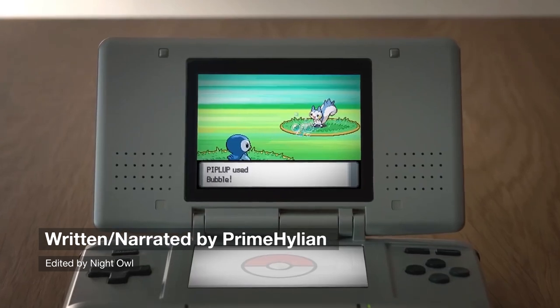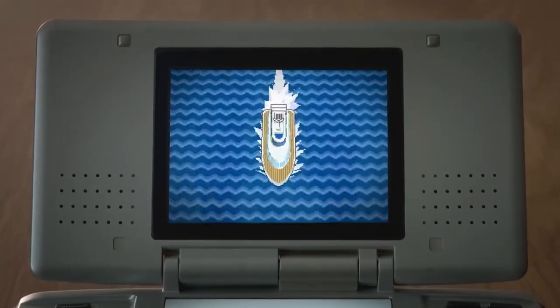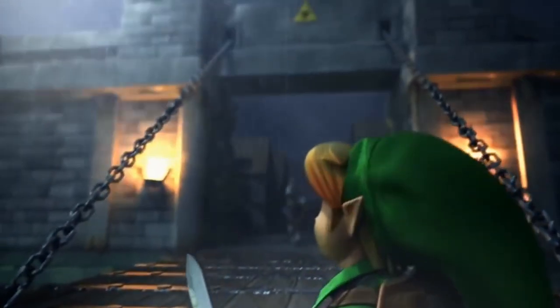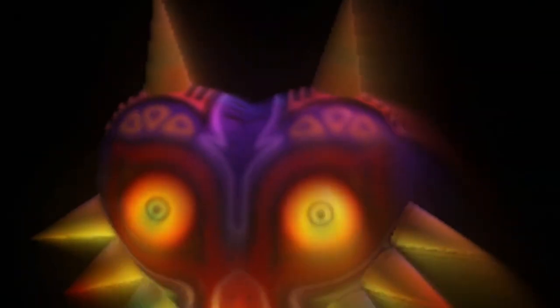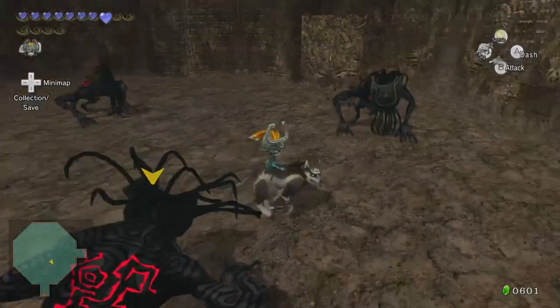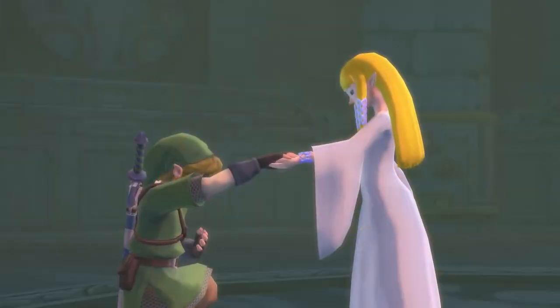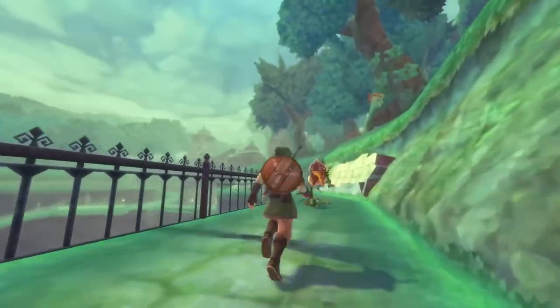The thing that Nintendo has increasingly done over the past several years is port and remaster older games for modern consoles. There are many examples of this — pretty much all the 3D Zelda games have experienced anything from a drastic makeover to a slight upgrade of resolution and textures. This is to bring titles from older consoles to the current generation, so players who might not have had the chance to experience them beforehand can now.